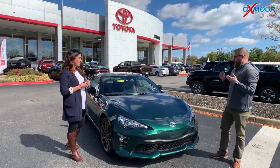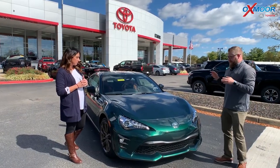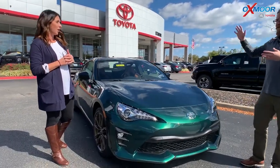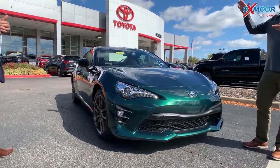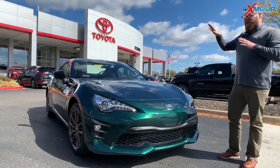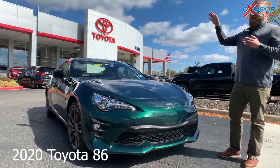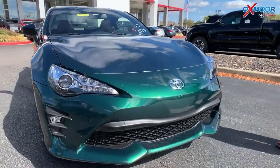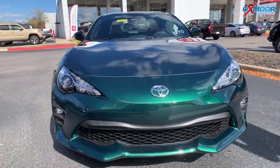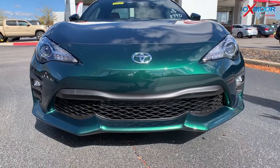This is a special edition — I'm really excited about this. It's the Hakone Green, named after a really famous road in Japan at the base of Mount Fuji. They call it one of the most exciting roads to drive on — it's the real life Mario Kart. This color in the U.S. is the Hakone Green, but in Japan it's the British Racing Green.